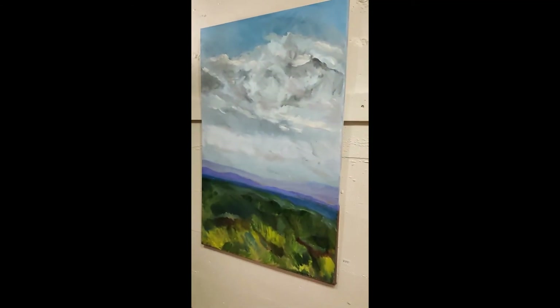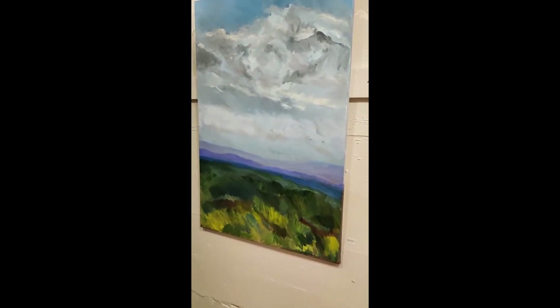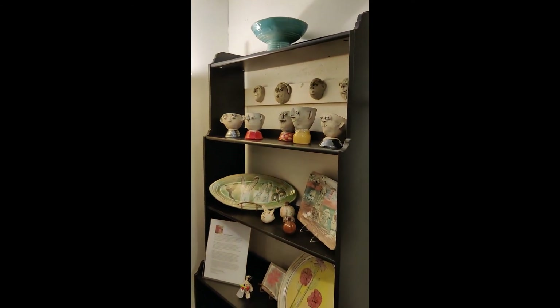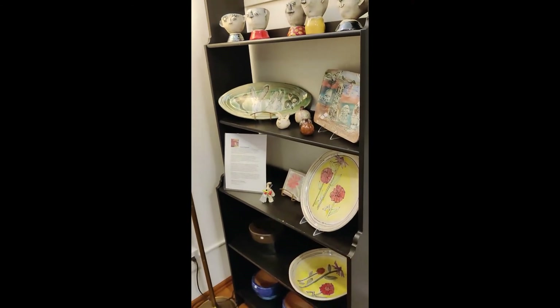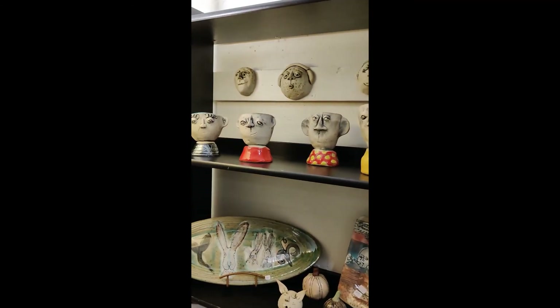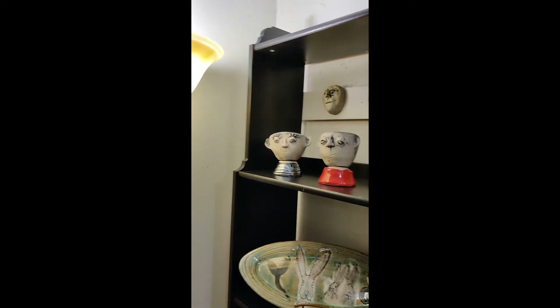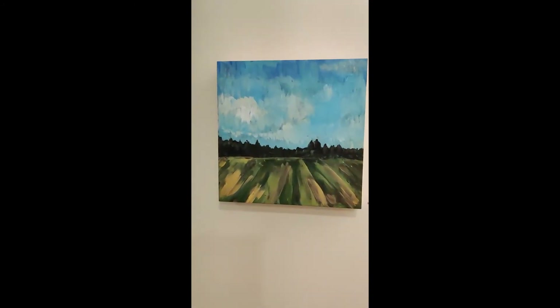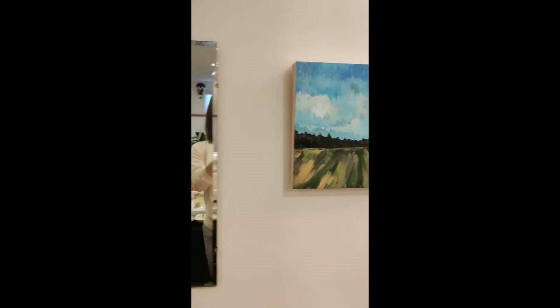And then, of course, the Blue Ridge Mountains of Virginia, which are never far from my heart. A fun shelf of Julie's objects and her face mugs, which would look great with a little plant coming out the top, and a couple more paintings. These are more like 12 by 12.